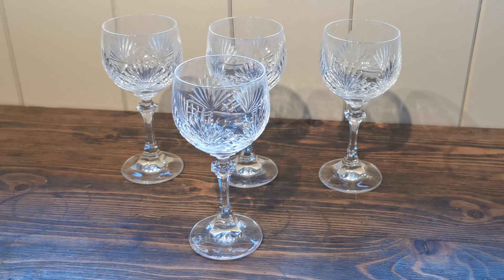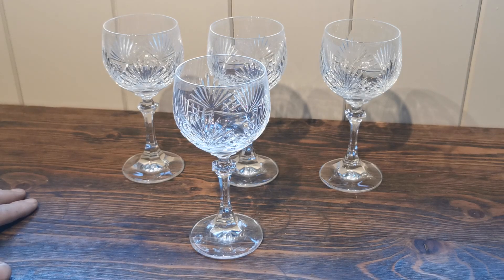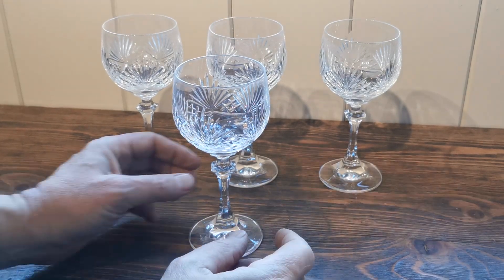Photographing and videoing lead crystal is always a little bit tricky — getting the light to show the reflection in the facets and the way they're cut is a little bit of a challenge, but I hope I'm showing you these to the best advantage.